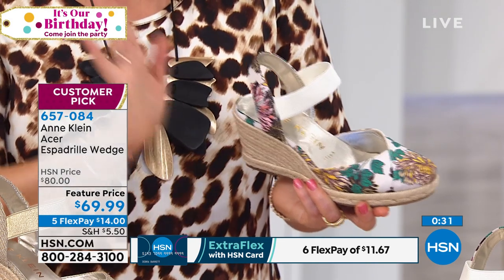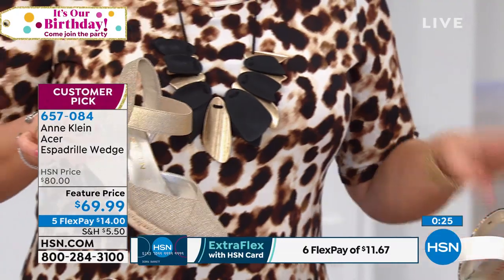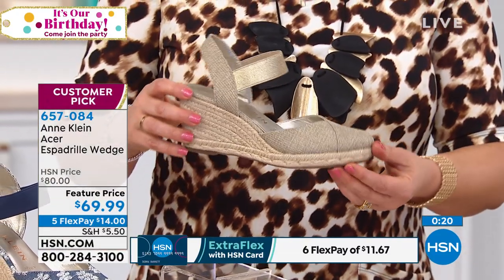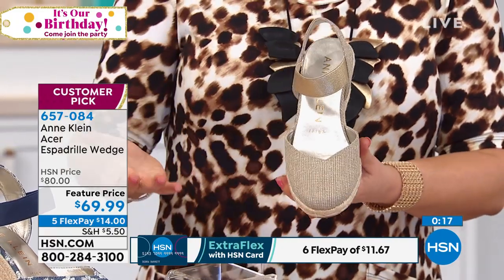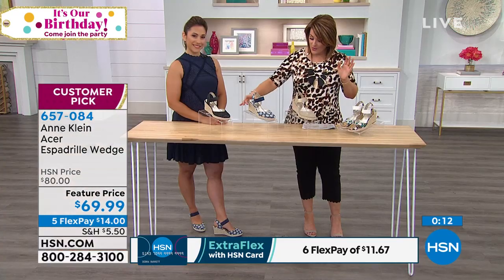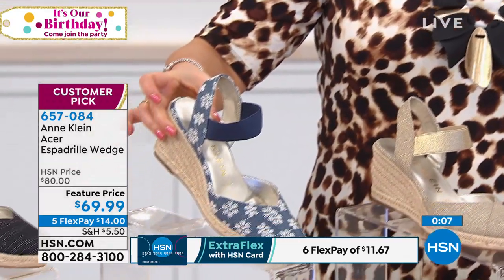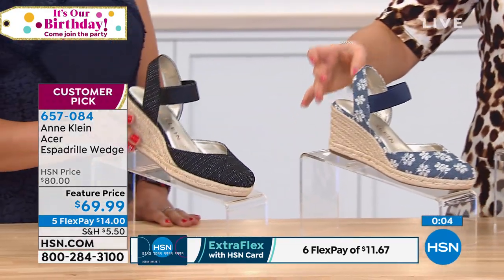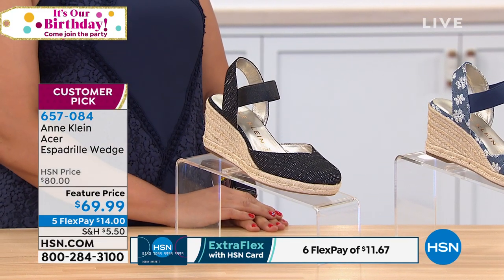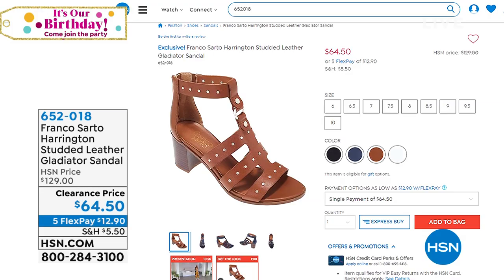We also have it in the natural gold — if you want a shoe that makes your legs look longer, go for lighter colors. The denim is charming with pretty embroidered ivory flowers, and we also have the more elegant black with flecks of gold. Normally this is an $80 shoe — it's a steal today at $69.99 for the iconic American Ann Klein brand. If you want it, jump in — item 657084.